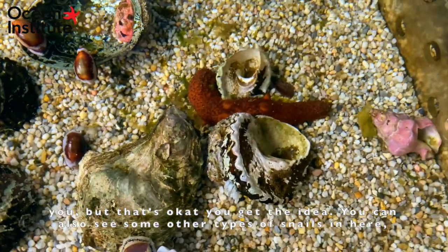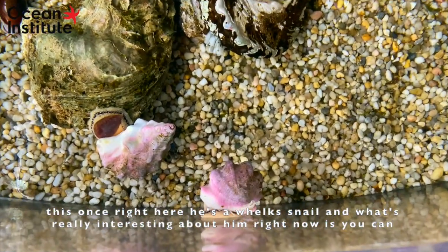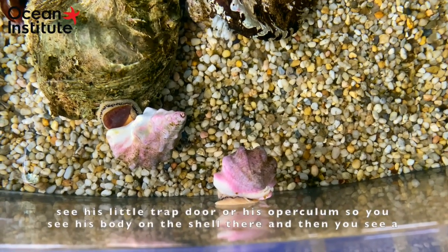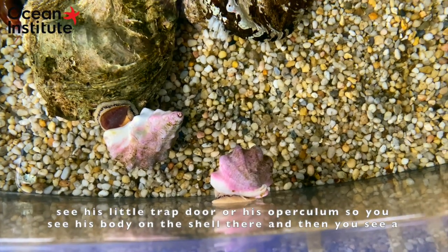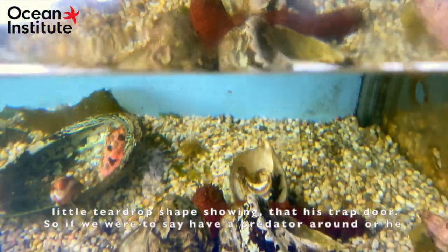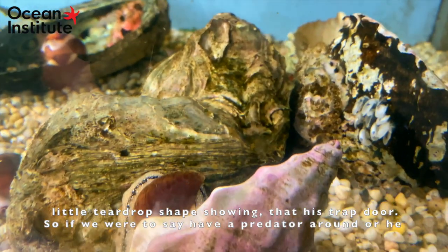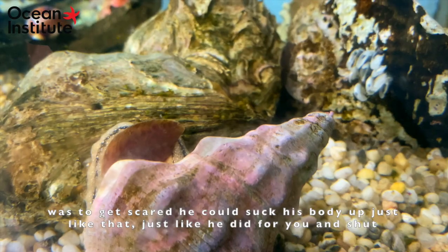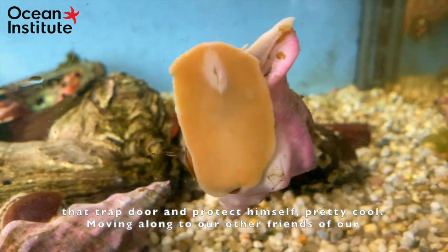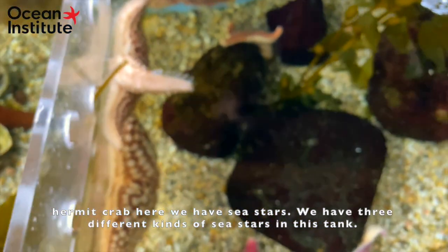You can also see other types of snails in here. This one is a whelk snail, and what's really interesting right now is you can see his little trap door, or operculum. You see his body on the shell and then a little teardrop-shaped piece — that's his trap door. If a predator came around or he got scared, he could suck his body up and shut that trap door to protect himself. Pretty cool.